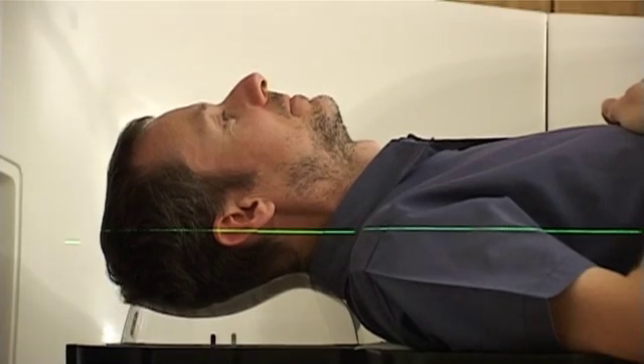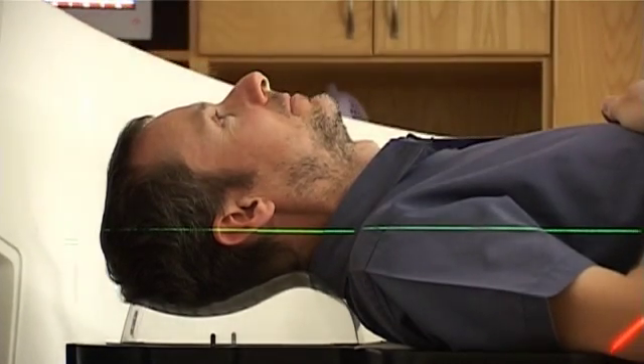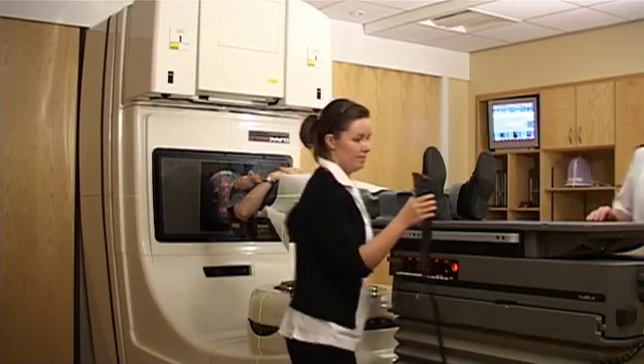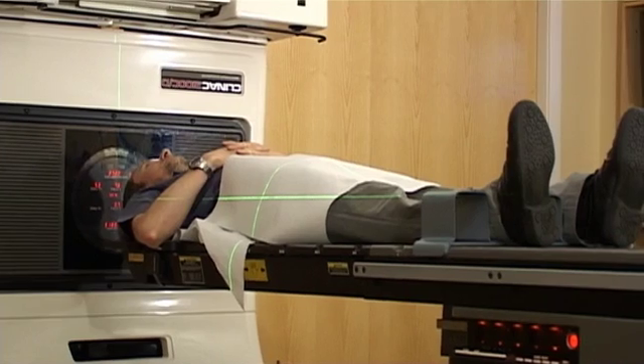There are, however, side effects that can build up through a course of treatment. For patients with bladder and prostate cancer, these would typically include symptoms such as fatigue, upset of the bowel, as well as some upset of the bladder, which may cause the patient to need to pass urine more frequently.